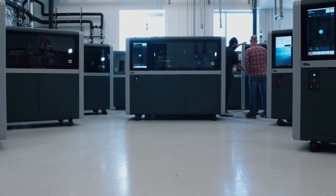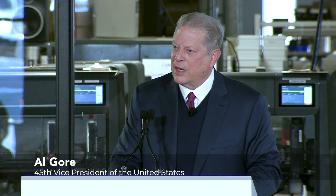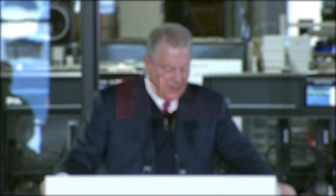What is happening here is extremely important — not only for the future of manufacturing and the future of industry, but for the future of business and for the future of our civilization itself.